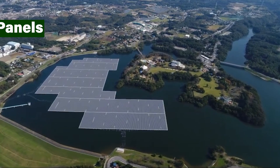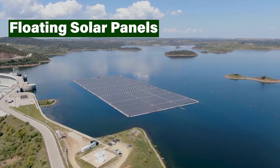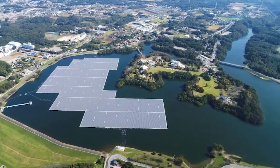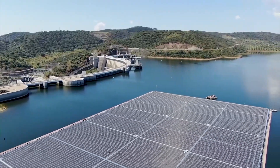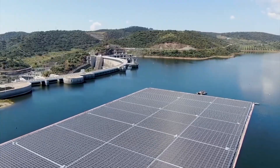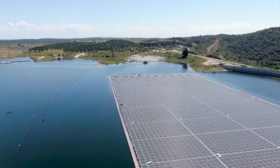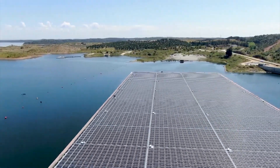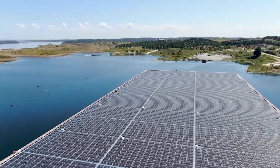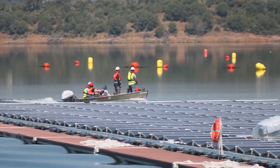As land becomes scarce, look to the water. Floating solar panels are exactly what they sound like — solar panels mounted on buoyant structures that sit on lakes, reservoirs, or even the ocean. This innovative approach maximizes space utilization and avoids competing with land for food production or other purposes. Additionally, floating panels can improve water quality by shading the water and reducing algae growth.